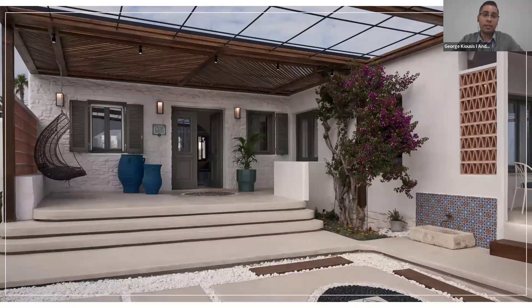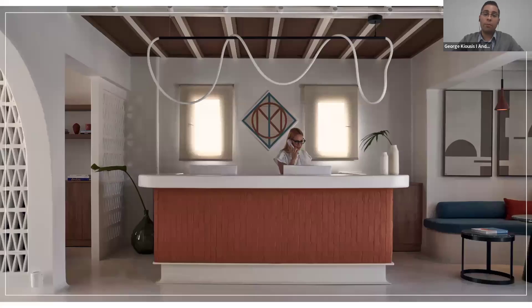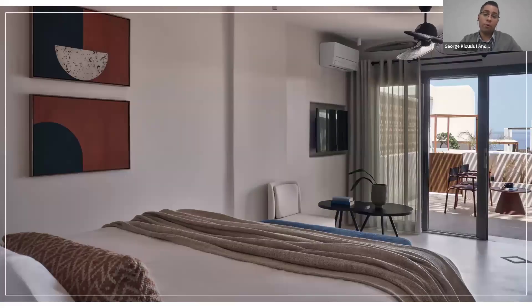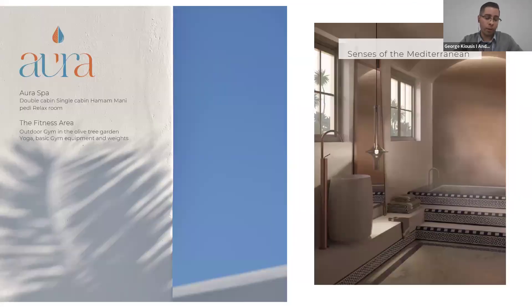Here you can see the design. Andronis Minois is a part of SLH, and as a consortium it carries that signature. You can see the Mediterranean architecture and contemporary design. The interior of the rooms also features the Andronis brand aesthetic — a bit of Boho style, with bright and comfortable rooms.